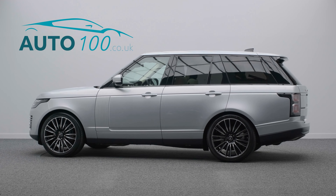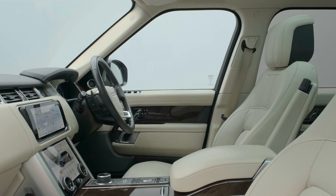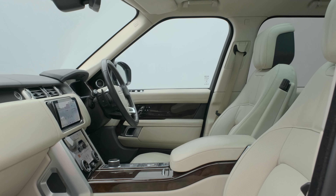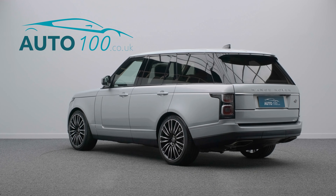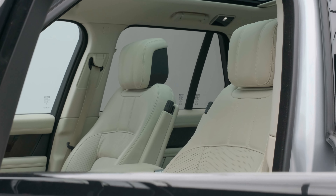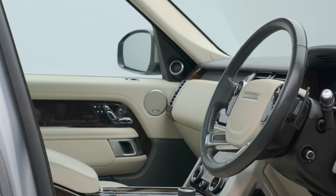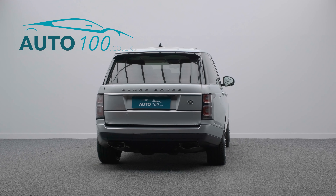This beautiful Range Rover Vogue is not only finished in the eye-catching Indus Silver with ivory leather upholstery and rides on the awesome 22-inch nine double-spoke design bi-colour alloy wheels, but also boasts being a VAT qualifying vehicle, having just one owner from new and full Land Rover service history.